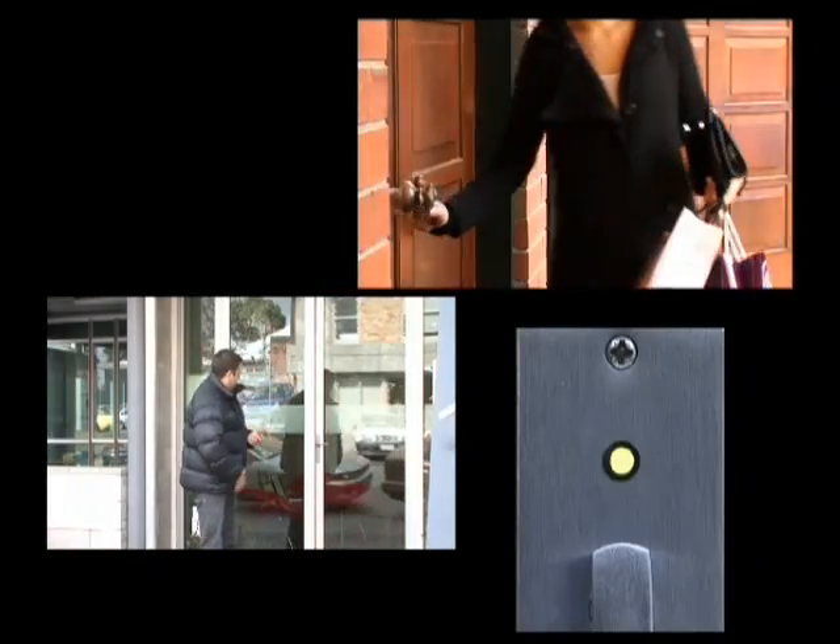Never before has getting in or out been so easy and secure. EasyKey is a simple and secure way of getting in and out of your home or business. At Armstrong Locksmiths, we recommend it.